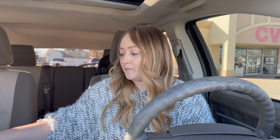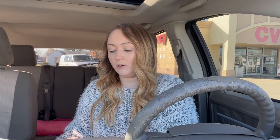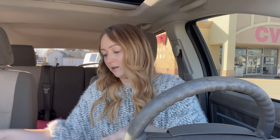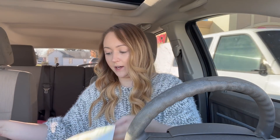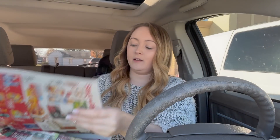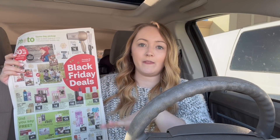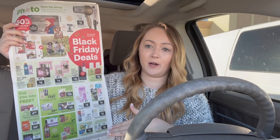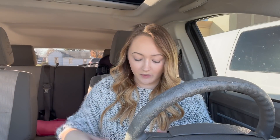After the four-day sale, starting on Thursday, CVS is going to have their Black Friday sale with a whole new set of deals. You can view those on the app or the website. Let me know in the comments if you guys are doing Black Friday at CVS this year.